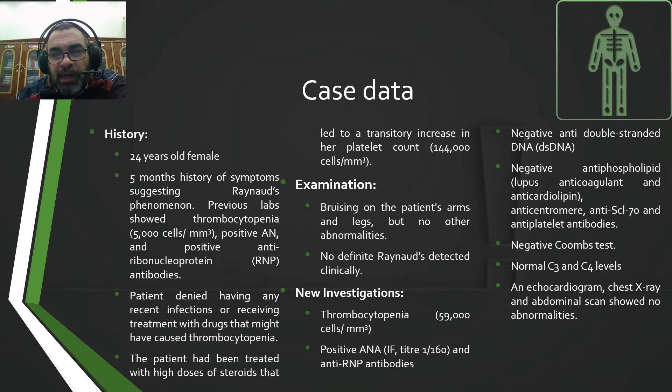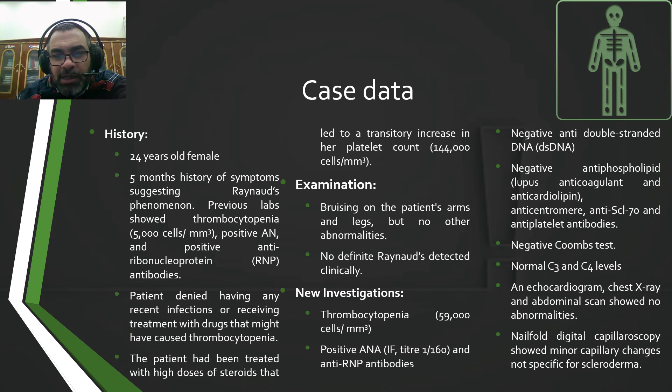An echocardiogram, chest X-ray, and abdominal scan showed no abnormalities. However, nailfold digital capillaroscopy showed minor capillary changes, not specific for scleroderma.